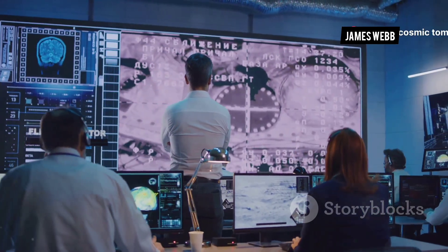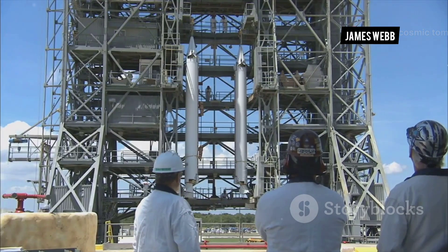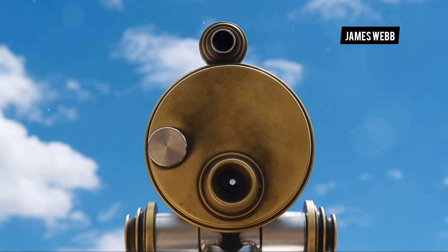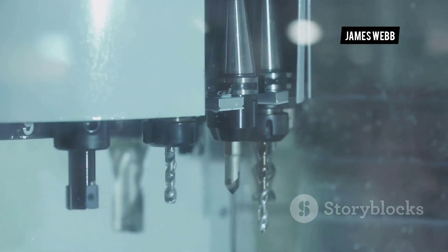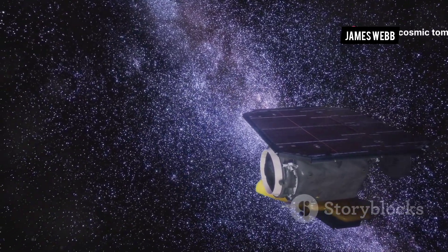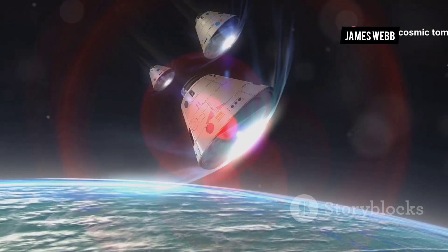Despite the risks, the team persevered. They spent years designing, building, and testing. Every component had to be flawless. The mirror, the size of a tennis court, had to be perfectly smooth. The sunshield, as big as a football field, had to be incredibly thin. The world watched with bated breath.